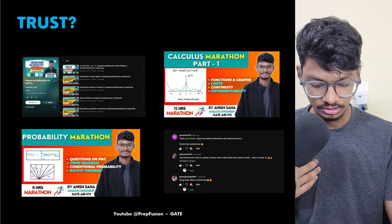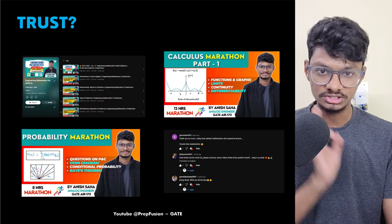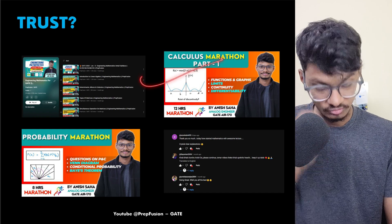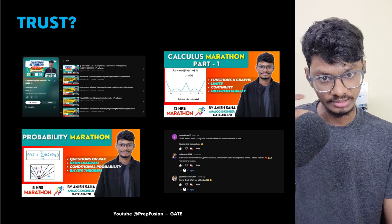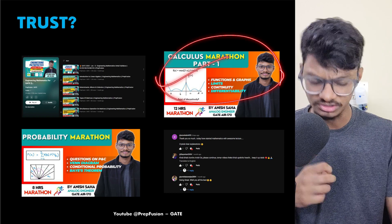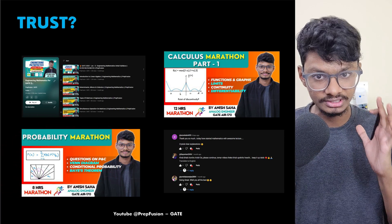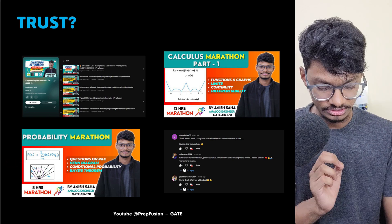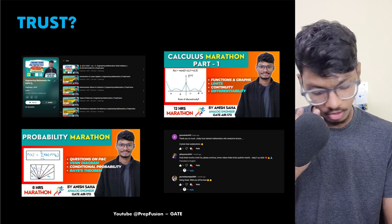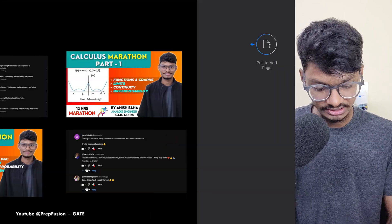Why should you trust me to teach Engineering Mathematics? That's why I have made the entire Linear Algebra course completely free — you can watch it in the YouTube playlist. You can also watch the Calculus Marathon Part 1 and the Probability Marathon. I have explained concepts so you don't need to memorize anything — just understanding the basic concept lets you solve any question. You can also read the comments where many students have given positive feedback and decide for yourself.